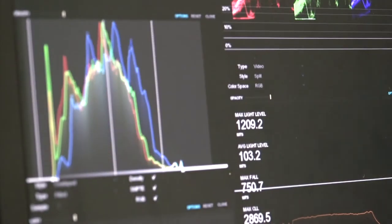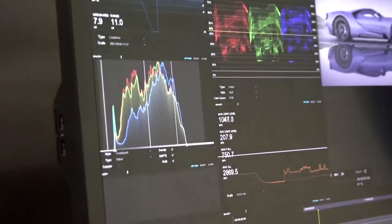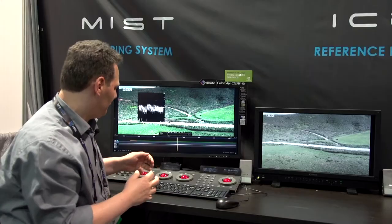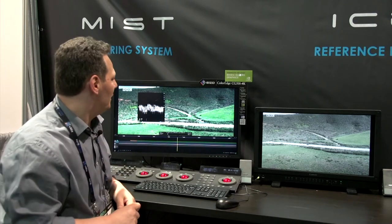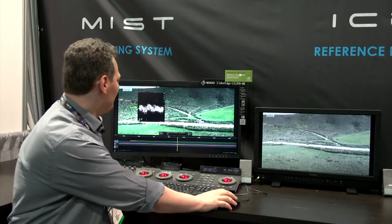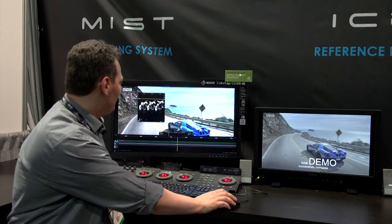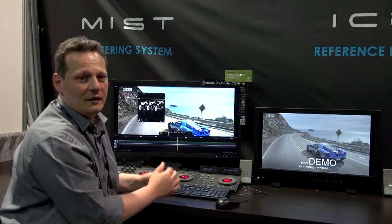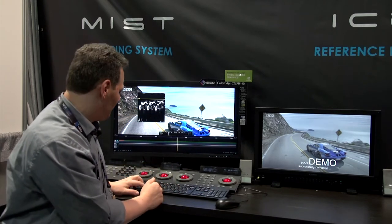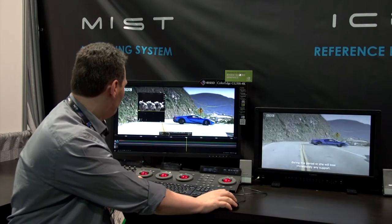We added the capability to inspect the signal not only in video mode, but also to inspect the signal in PQ mode using the ST2084 standard. There you can use these tools to analyze the various levels in the picture and control whether they are sitting within the monitor's range.